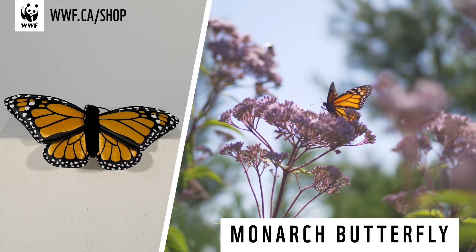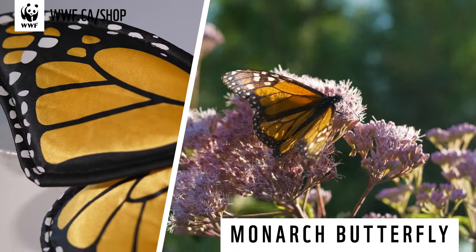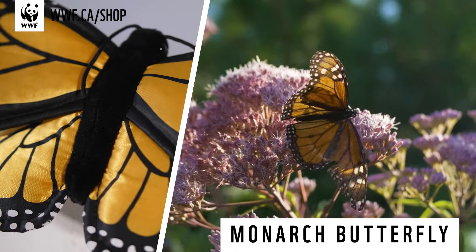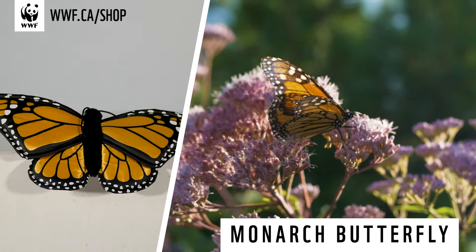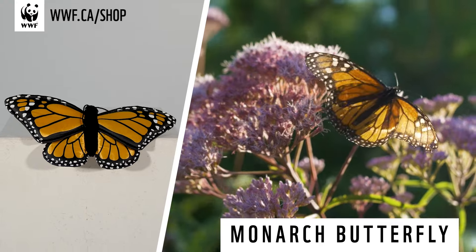Monarch caterpillars eat lots of milkweed, which contains toxins that make them poisonous to predators. Our monarchs are so brightly colored because when the caterpillars change into butterflies, their bright orange wings and spotted bodies signal predators to not eat them.